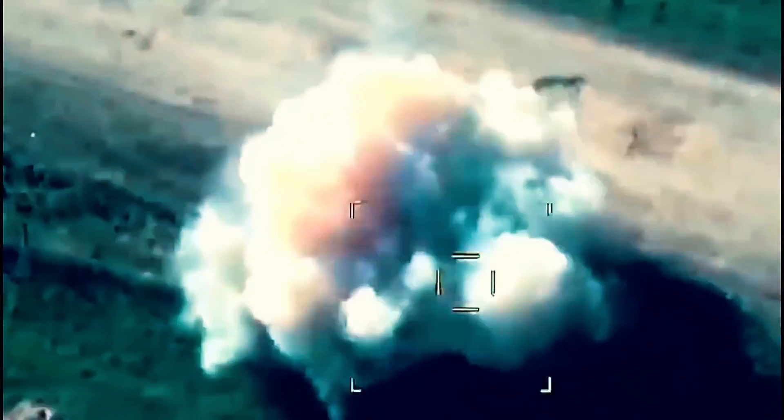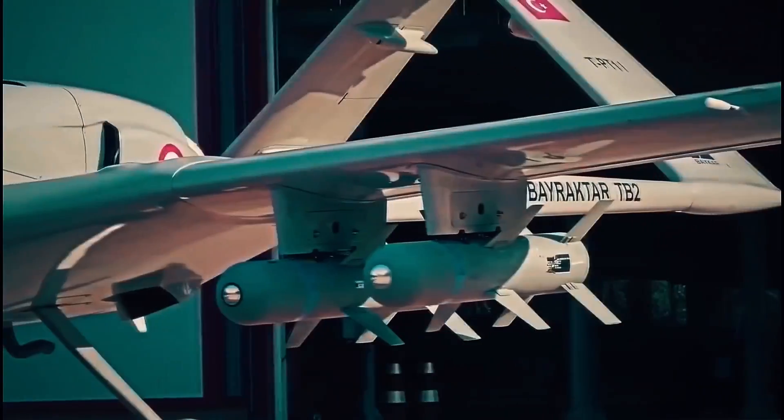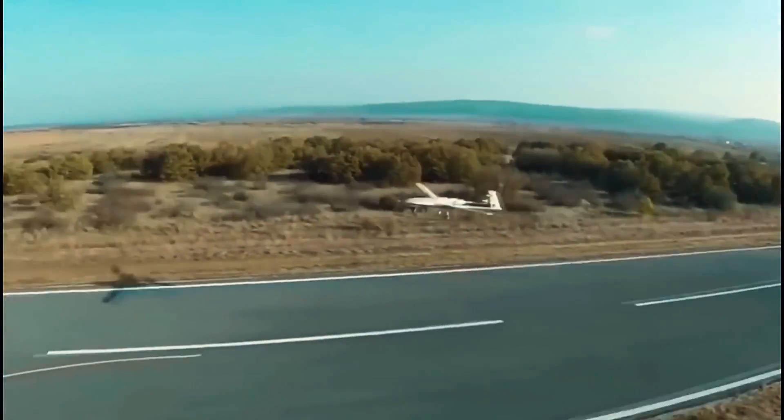These drones also act as jammers, sensors, target designators, spotters, communications relays, and decoys. However, these drones lack speed and range, but are still versatile tools as they can perform several varied tasks at a time.